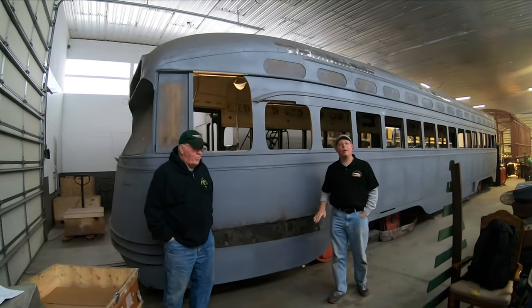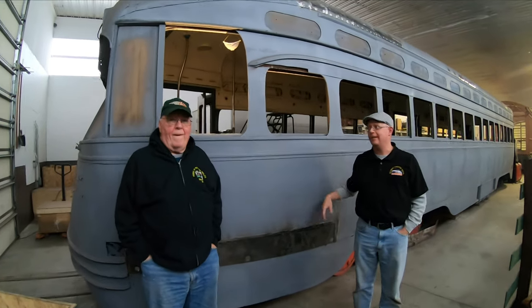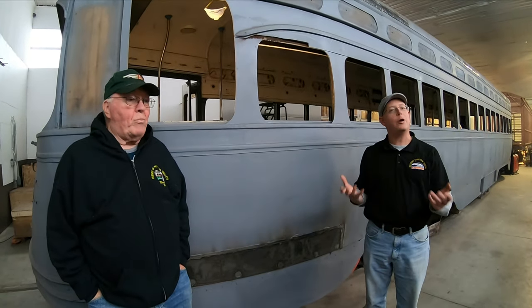Welcome. We're at RMS in Columbia, PA today, and Harry and I are going to explain the progress to date on former Public Service Coordinated Transport, or Newark, New Jersey, car number 26.